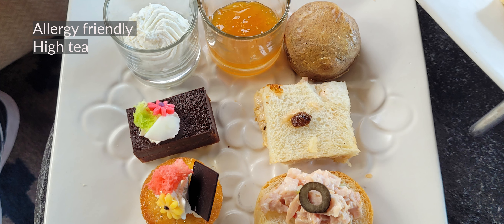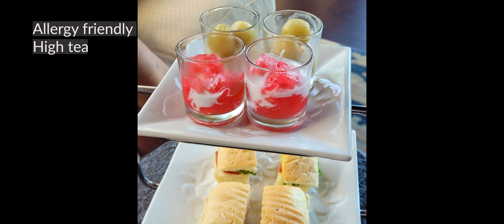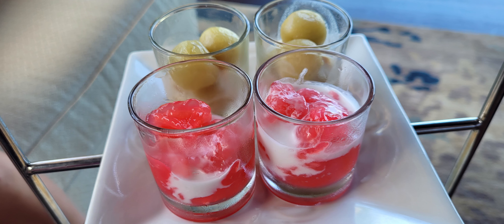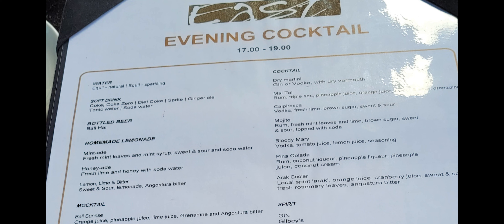A highlight for me was this beautiful platter of food. The reason I say that is that I have children with allergies — my children are allergic to eggs, dairy, and nuts — and during high tea they actually served them their own high tea catered to their dietary needs. I think that was a huge bonus, so if you do have food allergies, this is a big win.